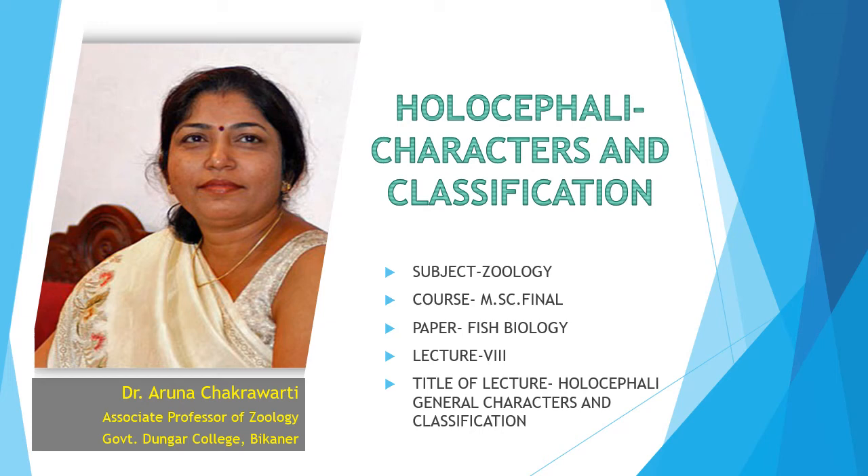Hello students. Welcome back to another video on Holocephali characters and classification. I am Dr. Aruna Chakravarti, Associate Professor of Zoology, Brom and Dungar College, B. Kani.